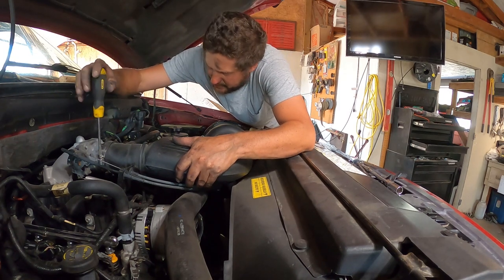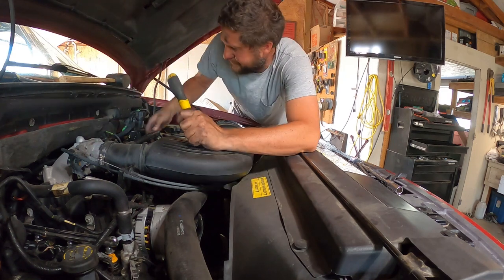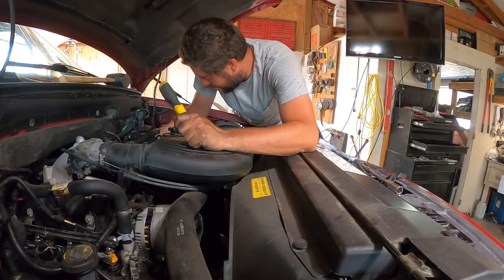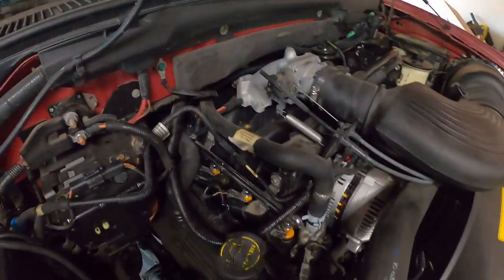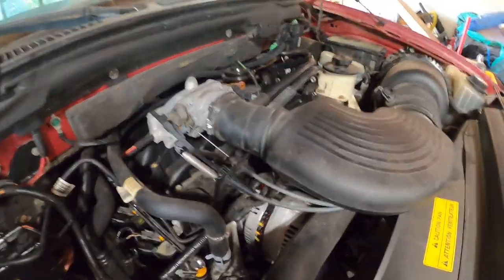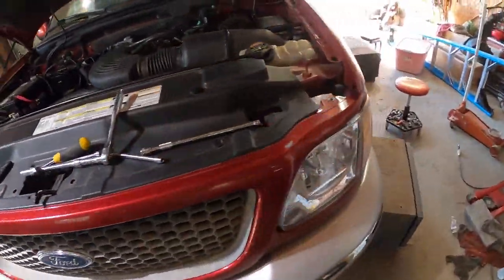I'm putting the air cleaner back on and hooking up the tubes — this side is done. I won't need any of that stuff disassembled for the driver's side. That wasn't horrible. I recommend tackling the hard side first to get it out of the way.